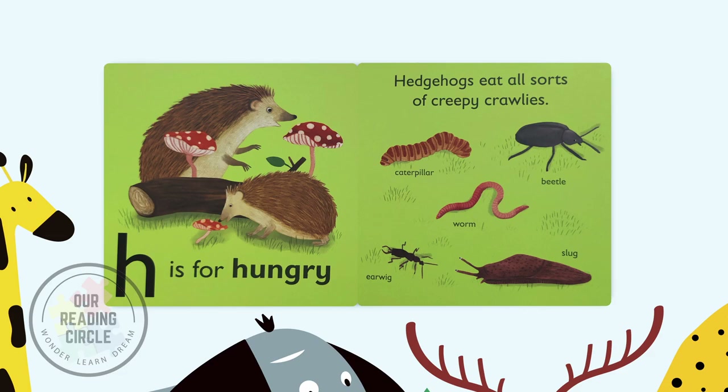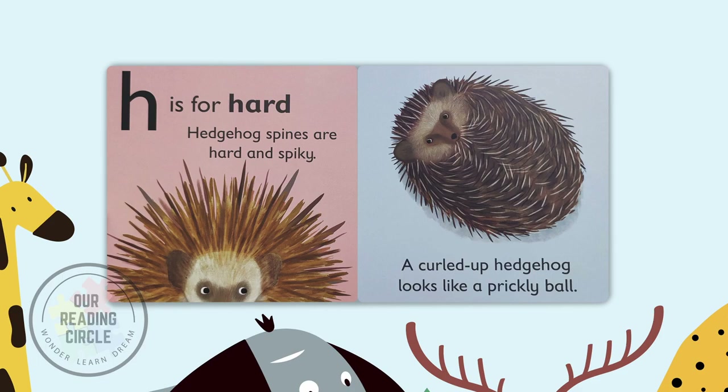H is for hard. Hedgehog spines are hard and spiky. A curled-up hedgehog looks like a prickly ball.